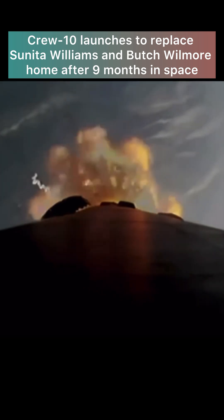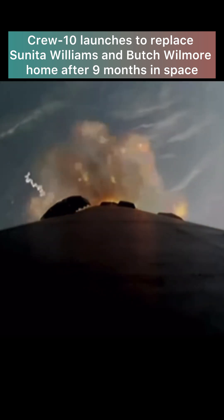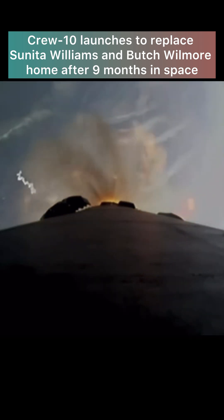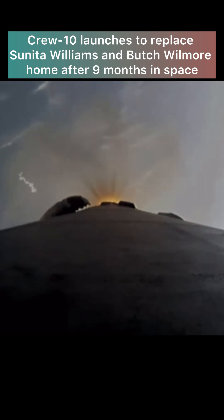We're just two minutes into today's flight. The vehicle is traveling just under 4,000 miles per hour. We're about 20 seconds away from those events — the nine Merlin engines will shut down in just about 10 seconds for MECO. Stage separation and SES-1.